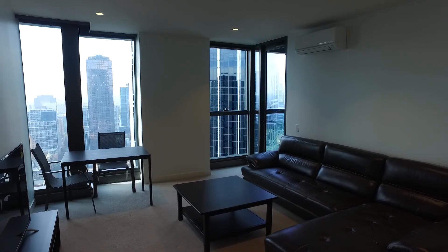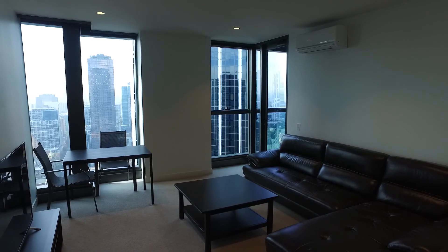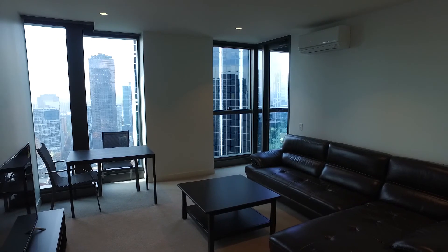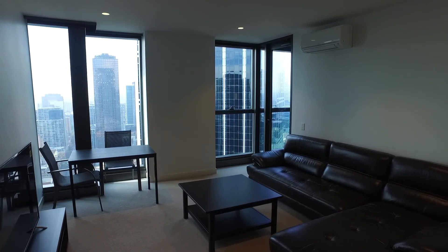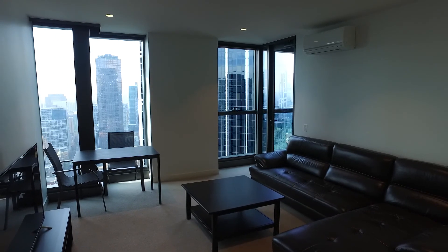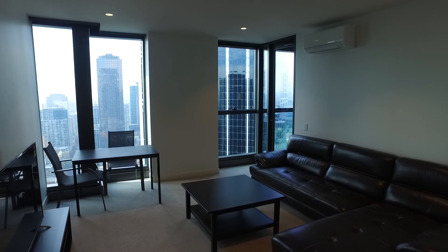Hello and welcome to the marketing video of Apartment 4006 at 285 Latrobe Street in Melbourne CBD. This is a great two-bedroom, two-bathroom apartment, partially furnished in a Poro Tower. The Poro Tower is a fantastic development, well located on Latrobe Street, within easy access to all forms of public transport, Melbourne's best cafes, bars, restaurants and shopping. My name is Zach Wilson and I'm here to take you on a video walkthrough tour.